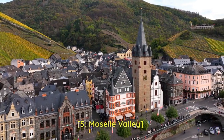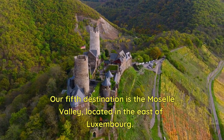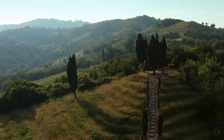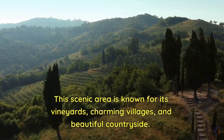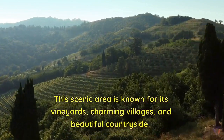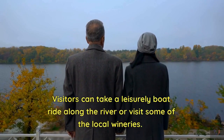5. Moselle Valley. Our fifth destination is the Moselle Valley, located in the east of Luxembourg. This scenic area is known for its vineyards, charming villages, and beautiful countryside. Visitors can take a leisurely boat ride along the river or visit some of the local wineries.